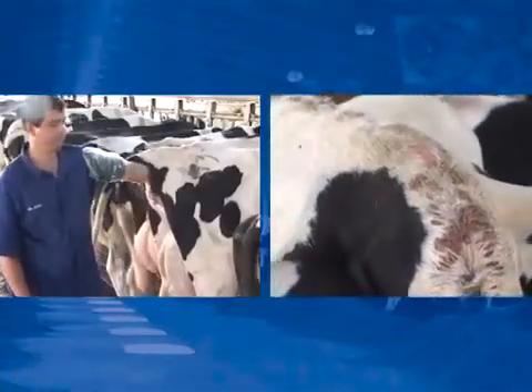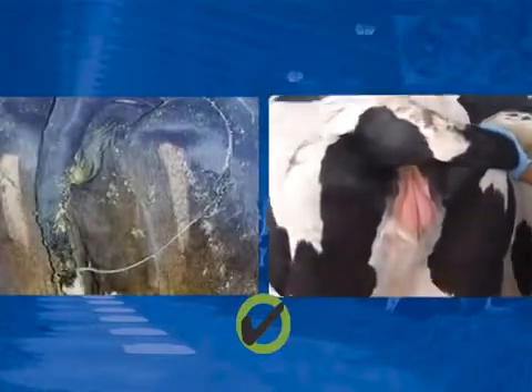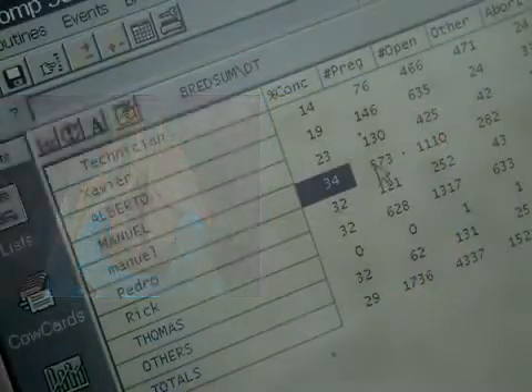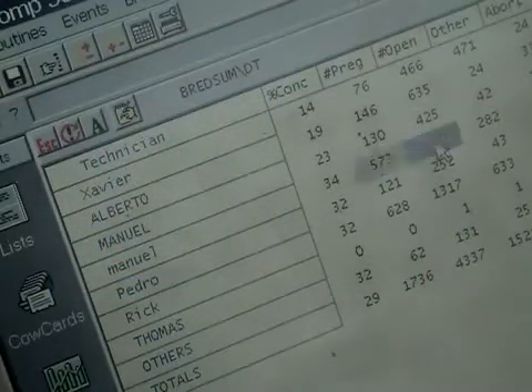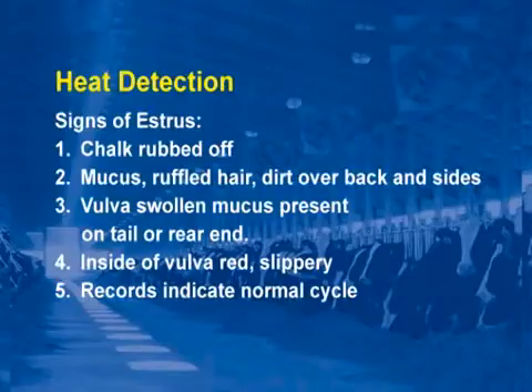Signs of estrus include: tail chalk rubbed off, mucus present, ruffled hair, vulva swollen, mucus present on tail or on the rear flanks, inside of the vulva is red and slippery, and records indicate she is in a normal heat cycle.